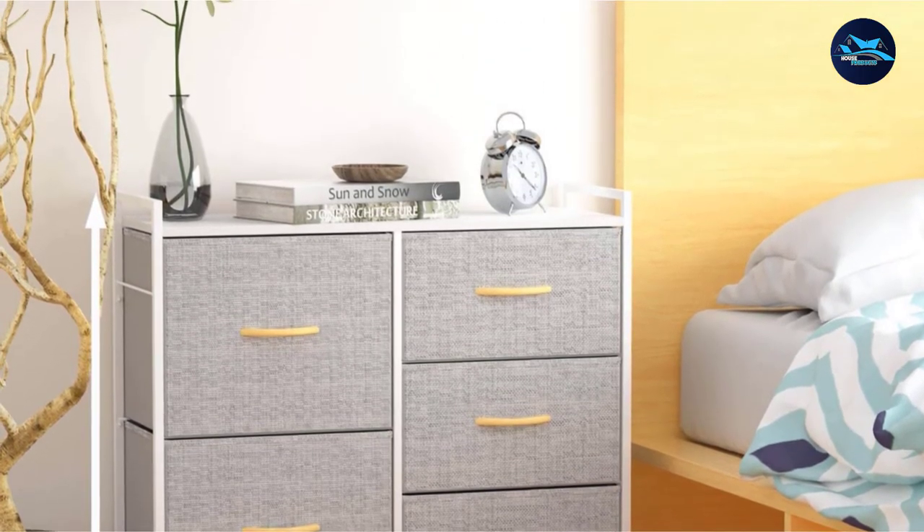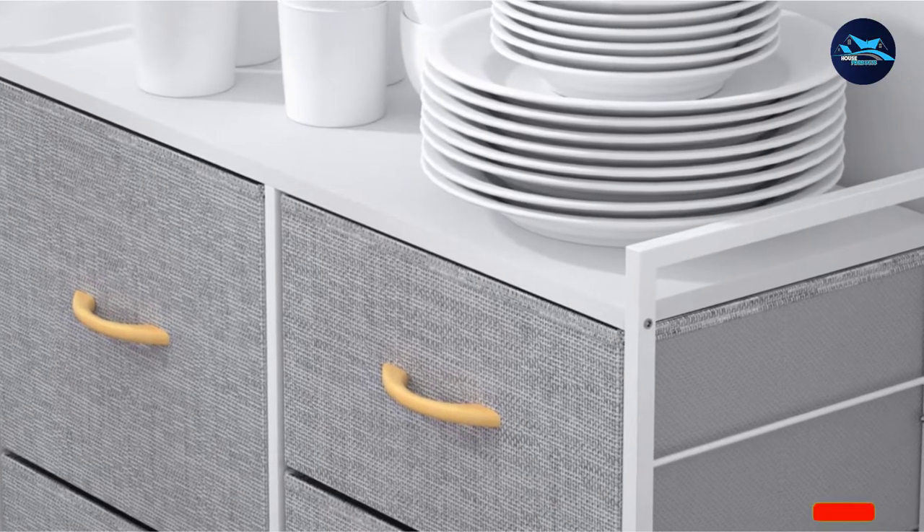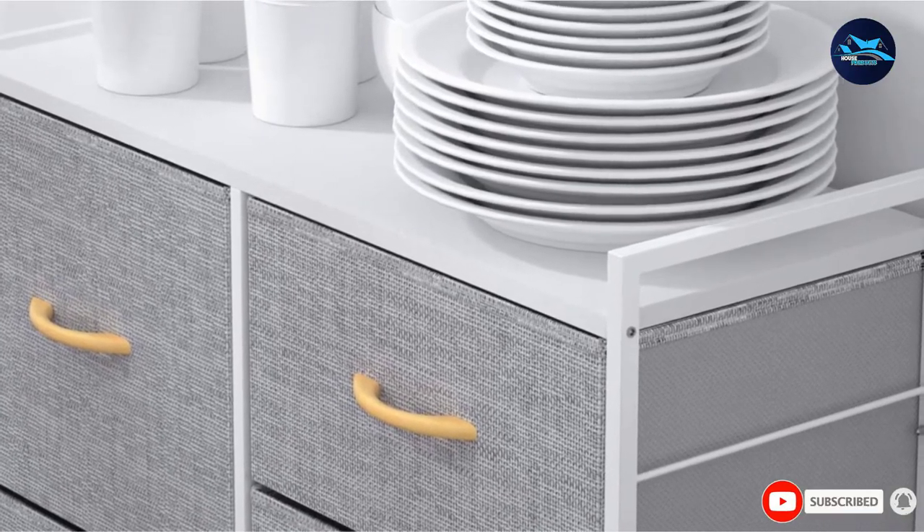For its simple design, the diversified color matches the room decor. Full assembly is reasonably easy, requiring no extra tool or expertise.